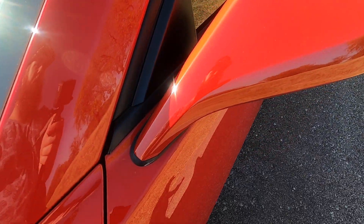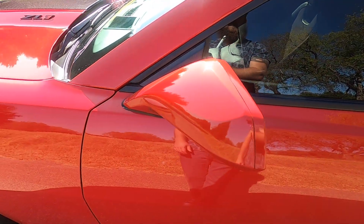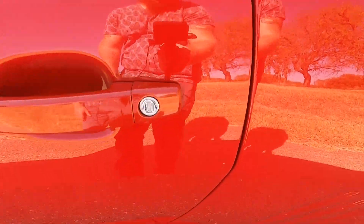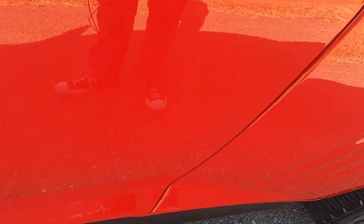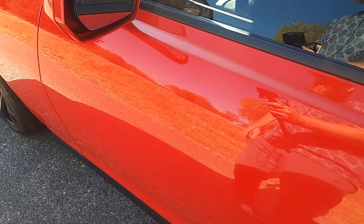Driver's side mirror looks really good — no issues with that. Driver's side door has a small chip there, but no issues other than that.